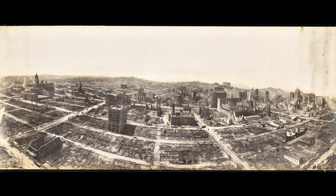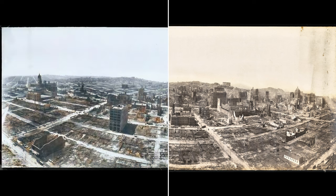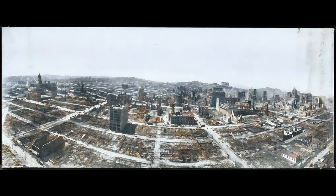We've enhanced and colorized this amazing photograph using the technology available to us, over 118 years later. Amazingly, there are a few structures in this photo that are still standing today.